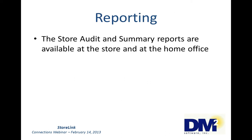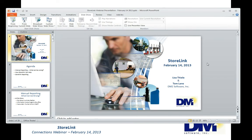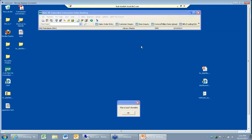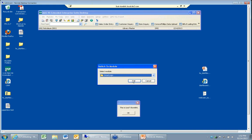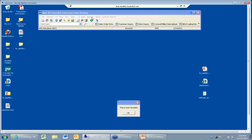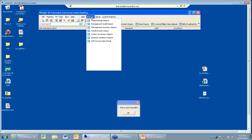Now we are going to talk about reporting. The store audit and summary reports are available at the store and at the home office. From within MAS itself, in the StoreLink module, we have a whole menu full of reports, and I'm going to show you just a few of them.